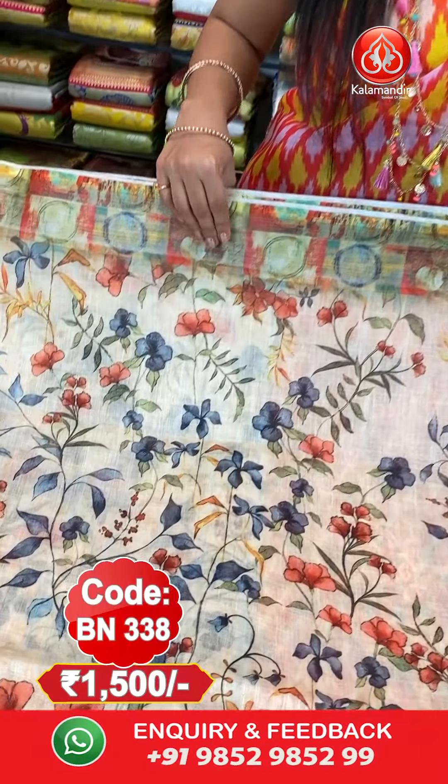To place an order for this light green saree, please take a screenshot and send it to our WhatsApp number 9852985299.